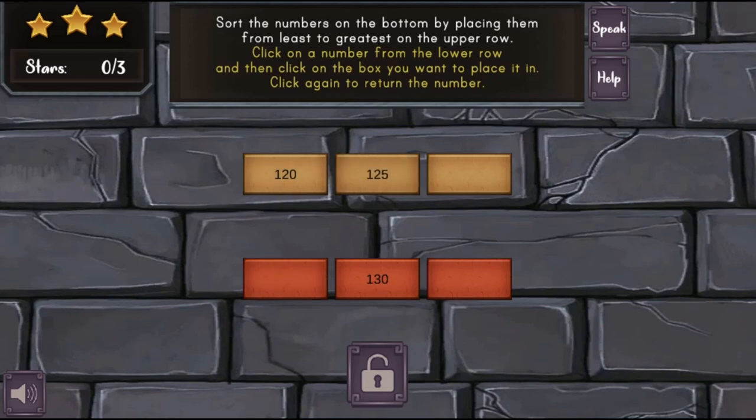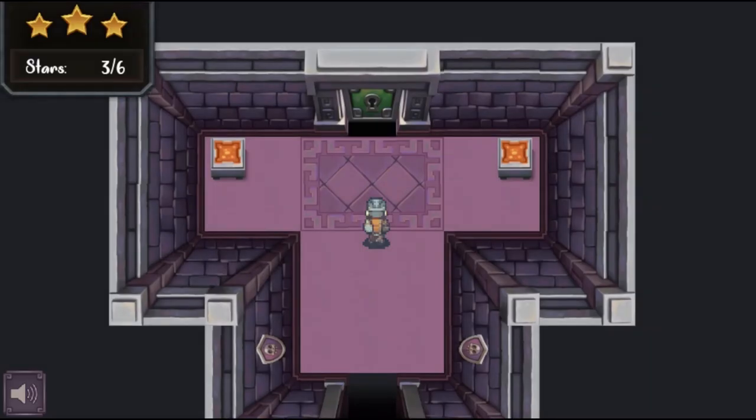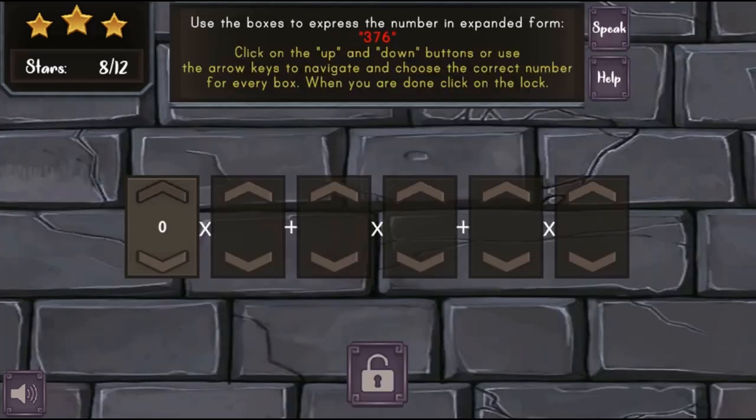In this informative, instructional game, Matthew the Math Knight is an in-game character. Help Matthew escape by guiding him through corridors, solving inequality equations, and unlocking doors for him by placing numbers in the correct order or transforming numbers into their alternative form.